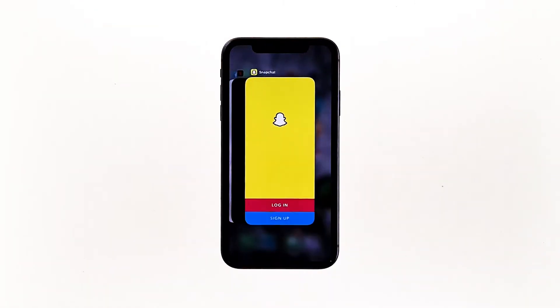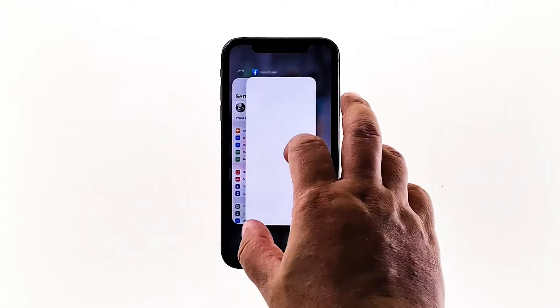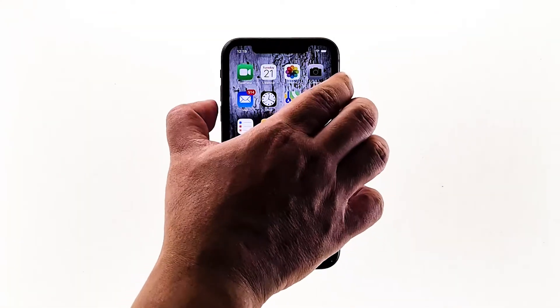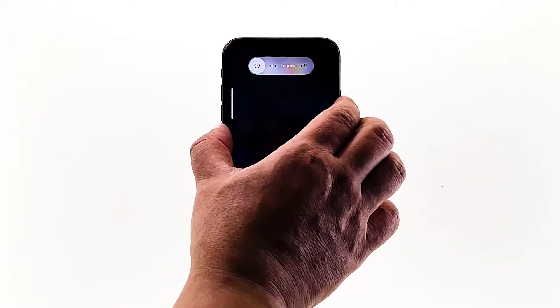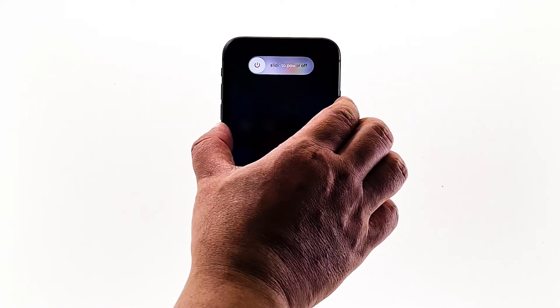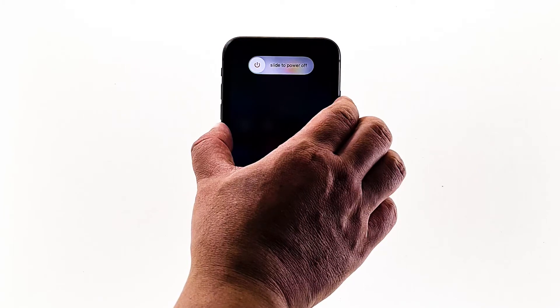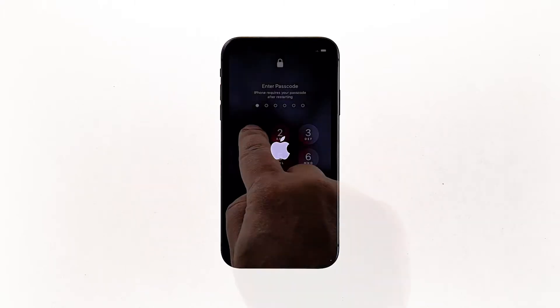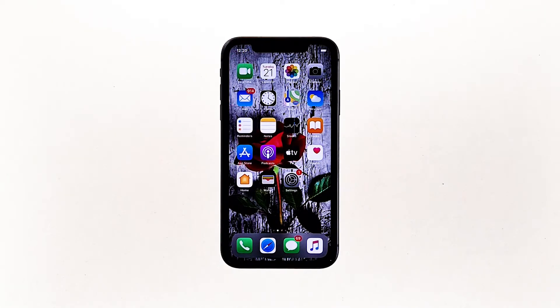Swipe up from the bottom of the screen and stop at the middle. This will show you the app previews. Now swipe up on the previews to close them. To force restart your iPhone, quickly press and release the volume up button, and then do the same for the volume down button. The moment you release the volume down button, press and hold the power key for 15 seconds or until the Apple logo shows. Now wait for your iPhone to finish restarting. Once the reboot is finished, try to see if your iPhone 11 Pro still lags and freezes.